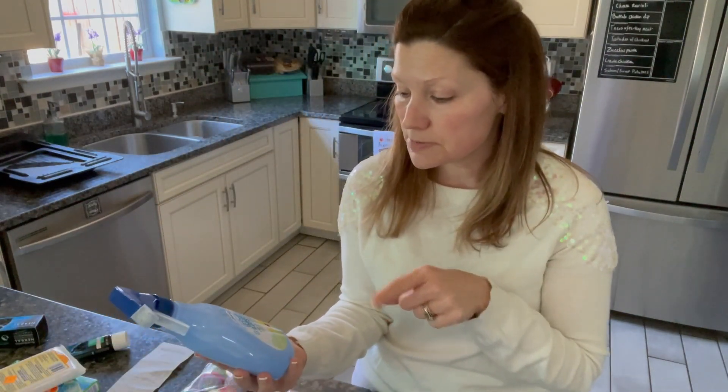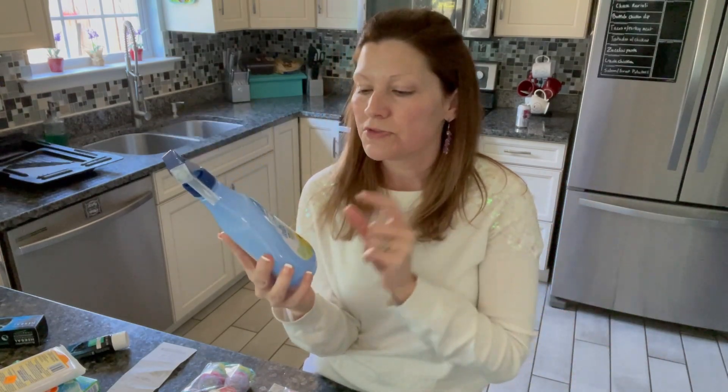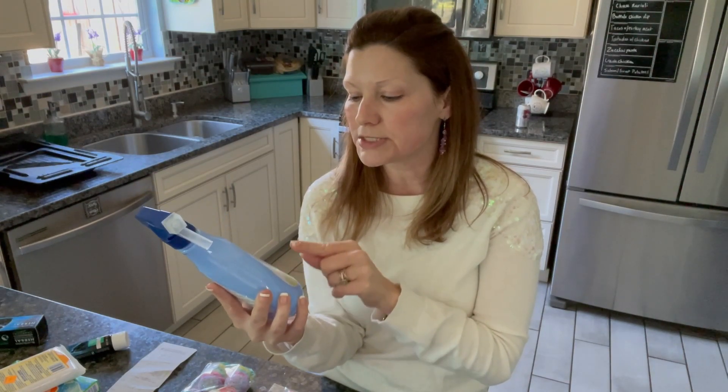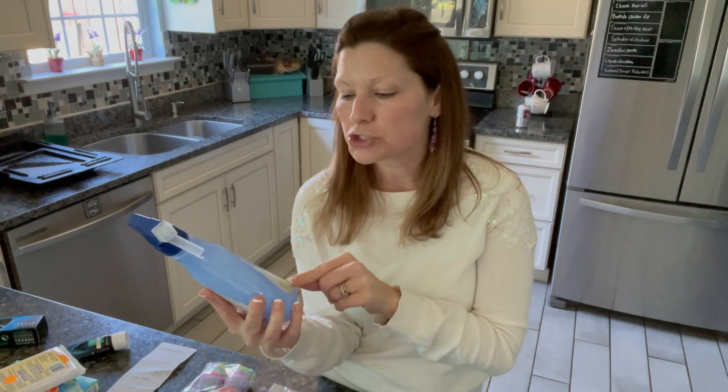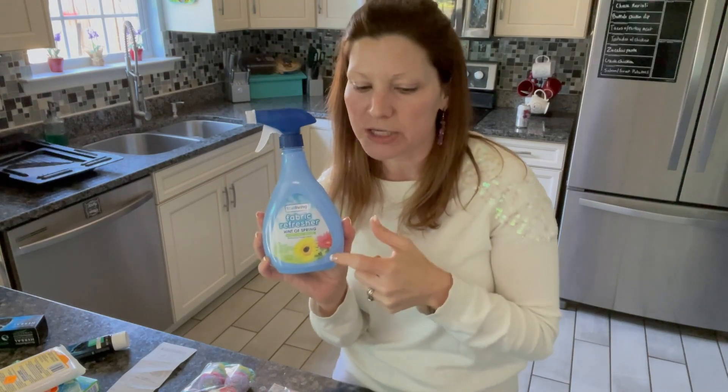On this fabric Febreze-type product — you have some that can be $6 or $7 a bottle, and then you have the mid-range ones at $3 to $5. This was $2.50. This is the True Living brand from Dollar General, and it's comparable to Febreze and Gain. I thought I would give it a try. There's another off-brand fabric softener I've tried recently from my local grocers and I didn't think it was that bad. So I'm going to try this one because it has more of a spring scent to it. At $2.50, it's on the lower end of your fabric refreshers.